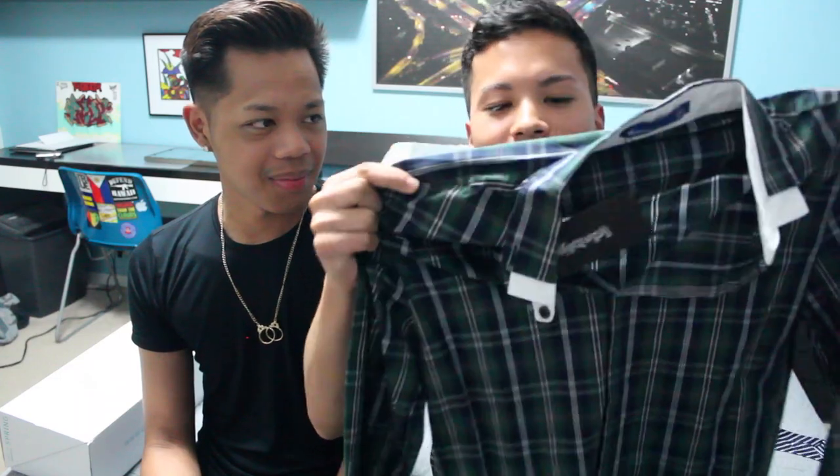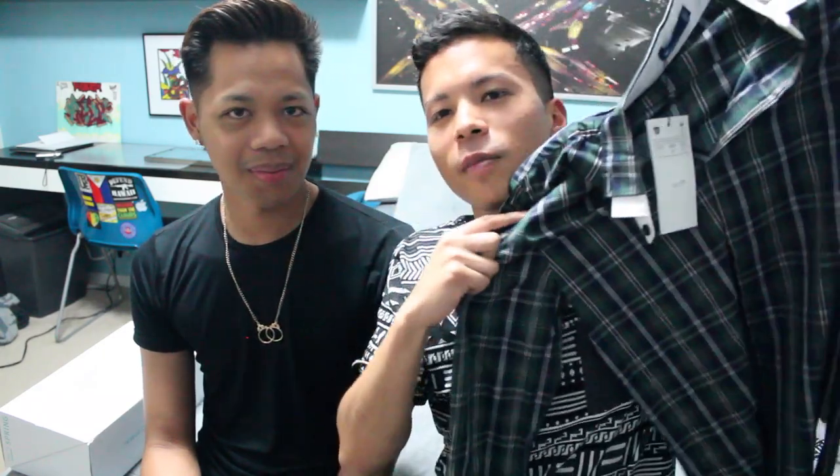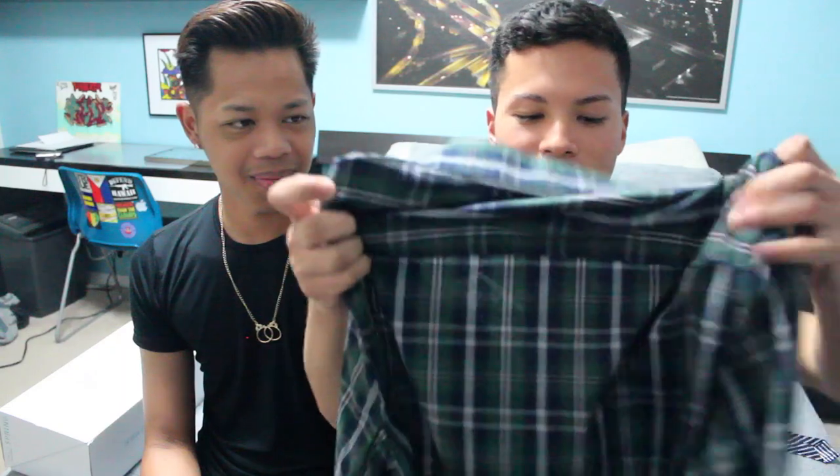Then I got this cool plaid shirt — it's green, brown, and whatever plaid with white up here. Look at that, that's so cool! And this was 14 bucks — what a good deal. It fits me slim-ish so that's awesome. I'm totally gonna be rocking this.